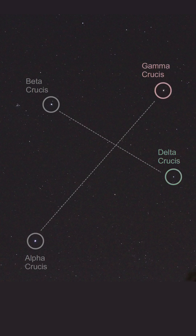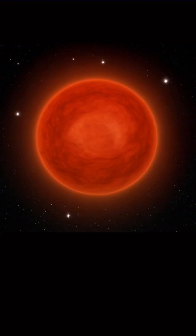And then Gamma Crucis, also called GA Crux, is awesome because it's the nearest red giant star to our sun. It's a mere 88.6 light years away from your phone. It's only 30% more massive than the sun, but it has expanded to 84 times the sun's radius.